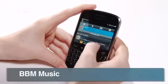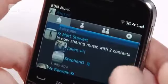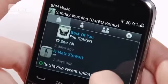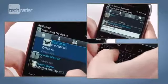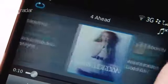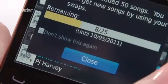BlackBerry manufacturers RIM are entering the social space with their new music sharing app, BBM Music. It's cloud-based and lets you listen to and discover new songs via a shared library with your BlackBerry Messenger contacts. For a monthly fee of $4.99, which is around £3, BlackBerry users will have unlimited access to 50 personally selected songs, and once every four weeks you'll be able to change 25 of the tracks on your list.